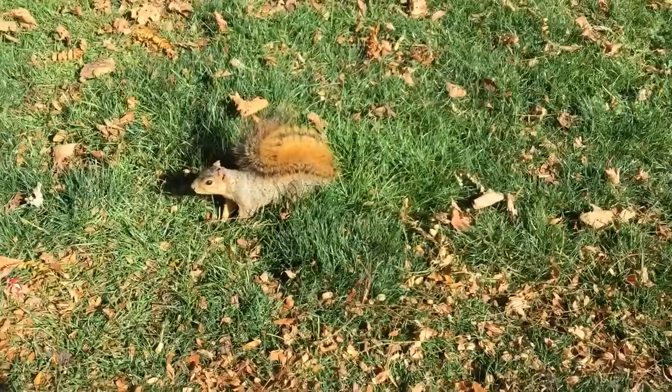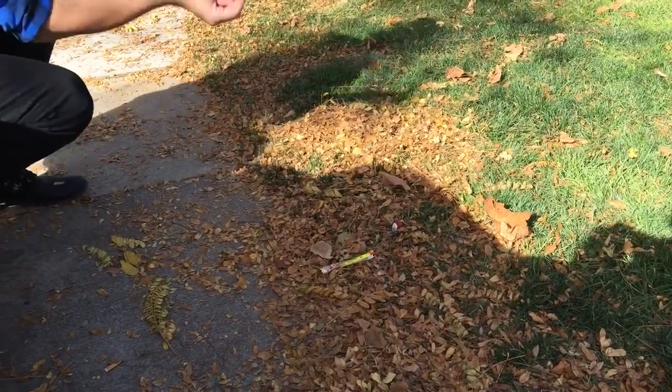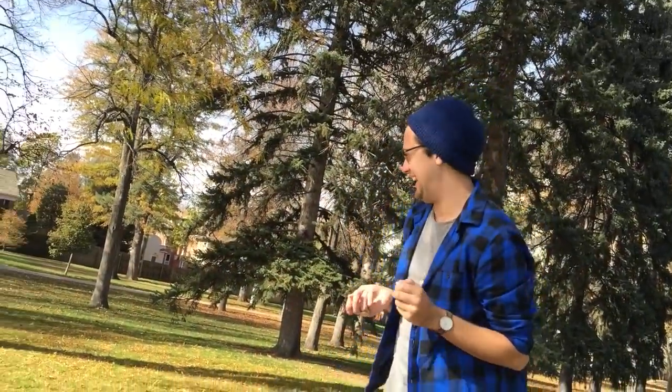All the squirrels are excited! Maybe they want a fruit loop — let's see if they want a fruit loop. Oh, I don't like it. I don't like it. Okay, let's try this fruit loop.